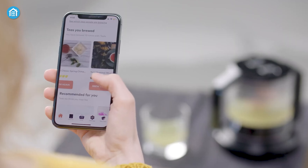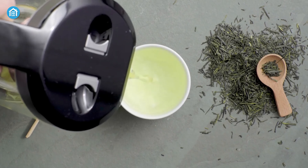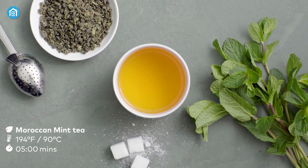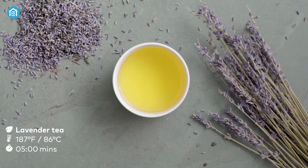Whether you're seeking an energizing boost or a moment of tranquility, this smart teapot becomes your personal tea sommelier, delivering a tailored experience that harmonizes with your environment and emotional state. Embrace the fusion of tradition and innovation with this must-have gadget for tea enthusiasts.